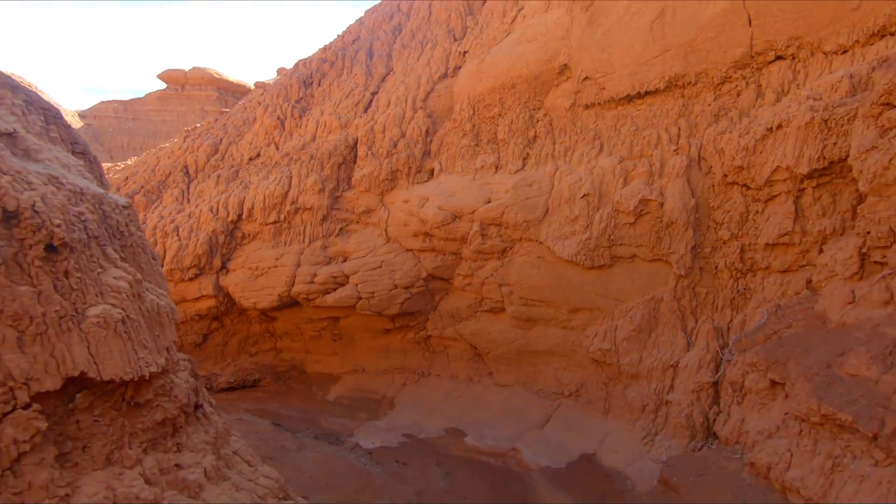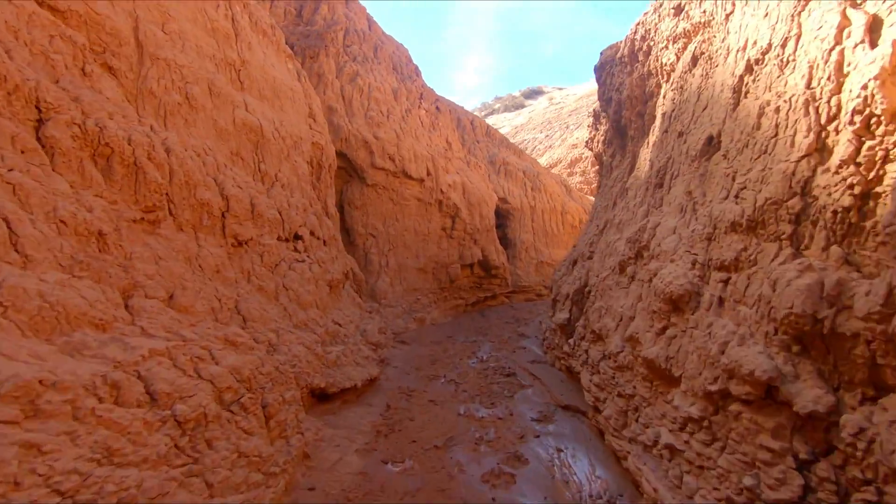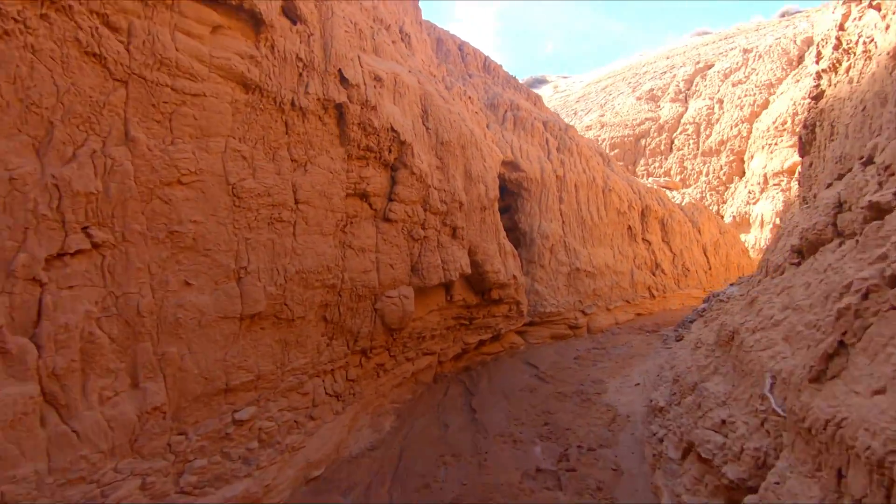Certain spots are slightly muddy, so I have to watch my step a little bit. This is most definitely different than normal hiking, but that's what's gonna make it more interesting. I'm just starting to see a few goblin formations — I'm sure there'll be a lot more where that came from.